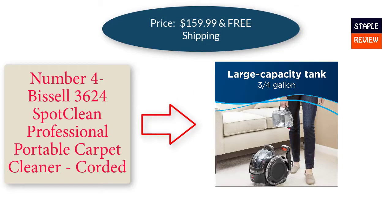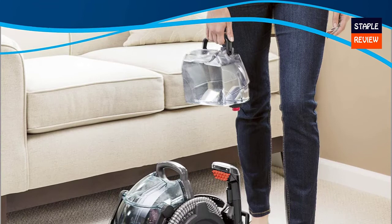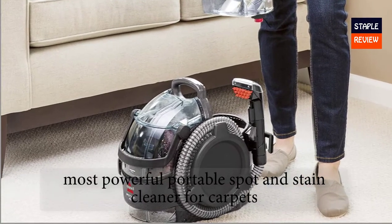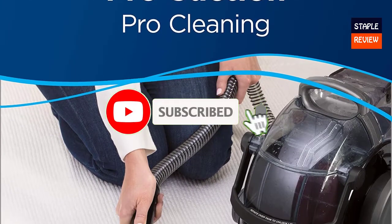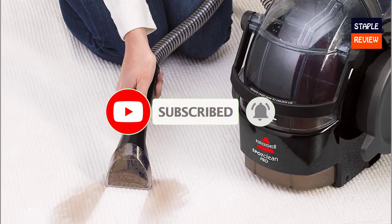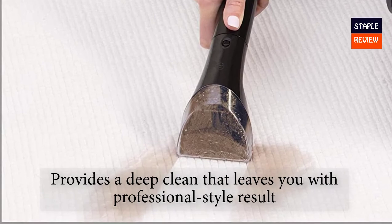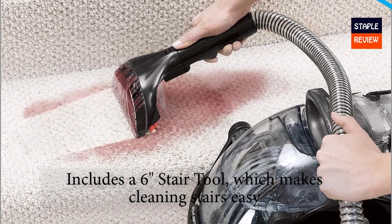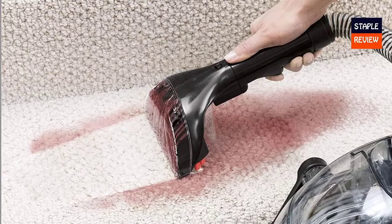Number four: the Bissell 3624 SpotClean Professional Portable Carpet Cleaner, corded, priced at $159.99 with free shipping. Bissell proudly supports the Bissell Pet Foundation's mission to help save homeless pets. This is Bissell's most powerful portable spot and stain cleaner for carpets, stairs, upholstery, auto interiors, and more. Combined superior suction, scrubbing action, and professional cleaning solution remove stubborn pet stains and embedded dirt, leaving professional-style results. Permanently removes tough messes and protects from future stains with the power of Stain Protect. Includes a 6-inch stair tool, a 3-inch tough stain tool, and a trial-size bottle of Pro Max Clean Plus Protect formula.